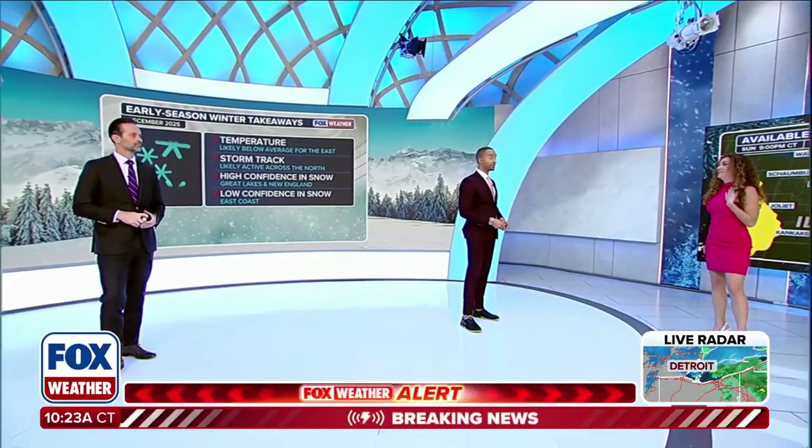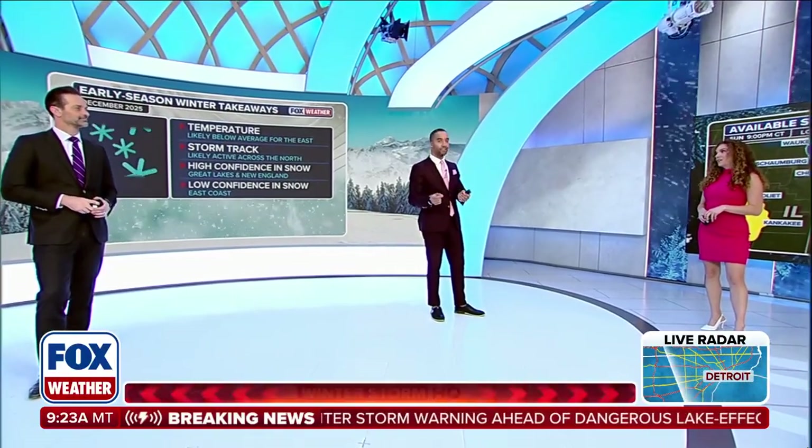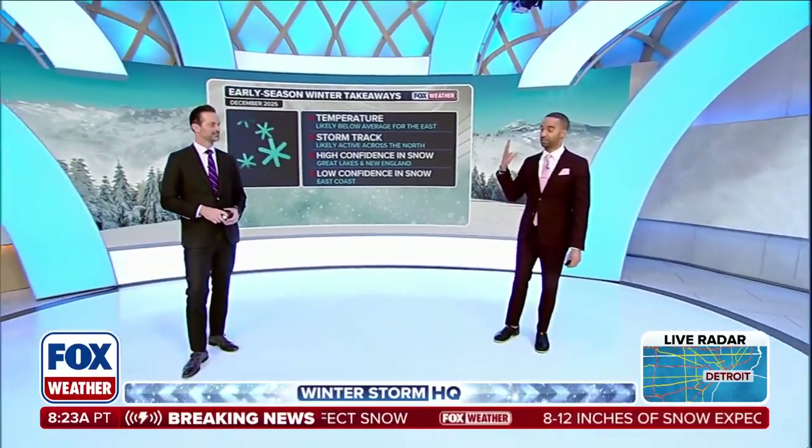Have you ever experienced thundersnow? I have not — it is wild. It's the craziest thing. You see that all the time, especially on the Great Lakes and especially with lake effect snow. It just goes to show that when you start seeing lightning and thunder in there, it means that it is powerful.